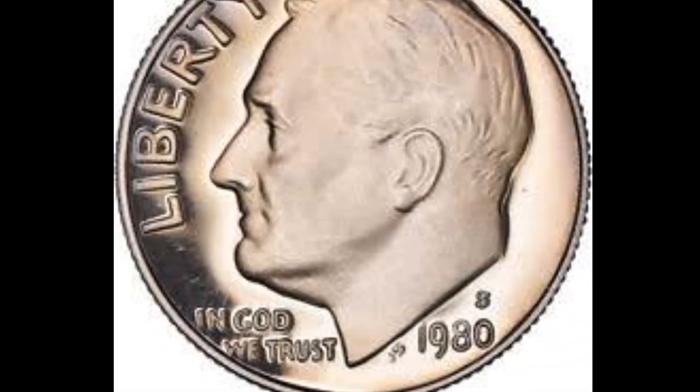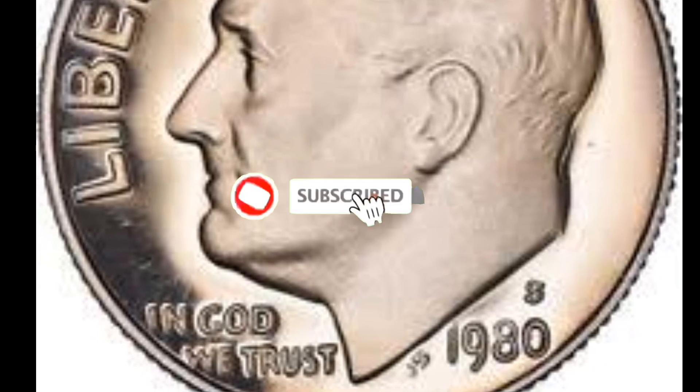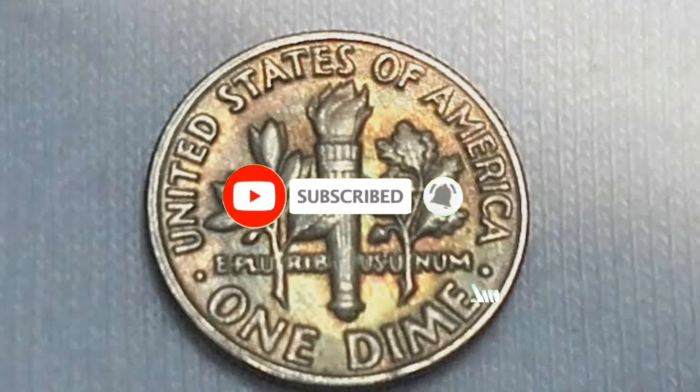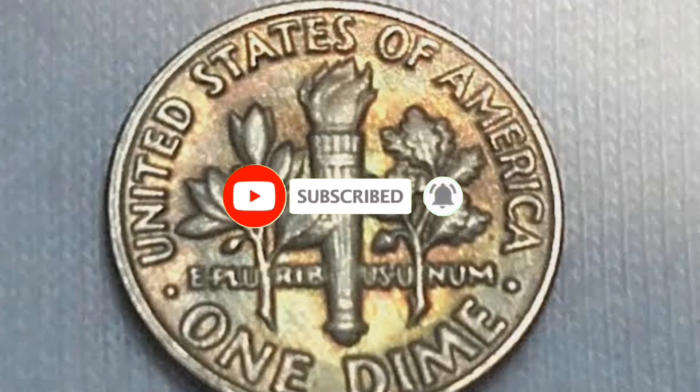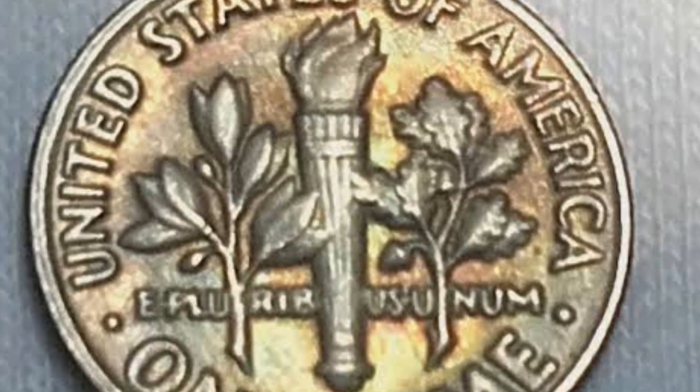Welcome back to Coins of Rosy Numismatic Channel, everyone. According to the Sheldon grading system, this circulated 1980-P Roosevelt dime is in very good shape and is probably in VF-30 condition, though I could be mistaken.